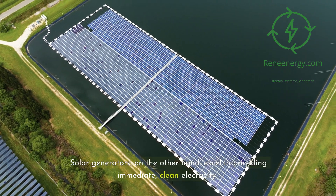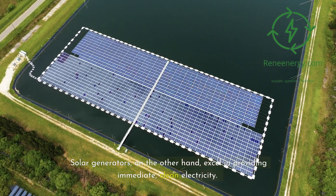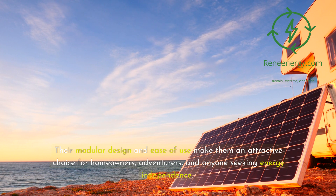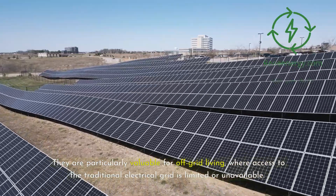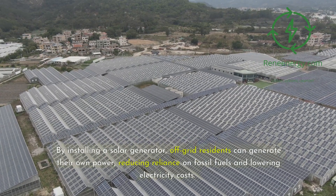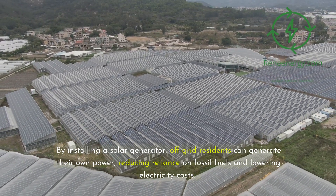Solar generators, on the other hand, excel in providing immediate, clean electricity. Their modular design and ease of use make them an attractive choice for homeowners, adventurers, and anyone seeking energy independence. They are particularly valuable for off-grid living, where access to the traditional electrical grid is limited or unavailable. By installing a solar generator, off-grid residents can generate their own power, reducing reliance on fossil fuels and lowering electricity costs.